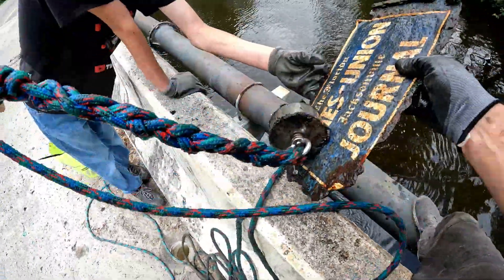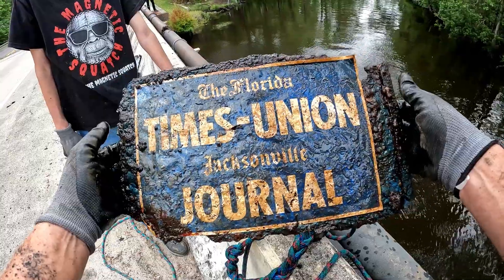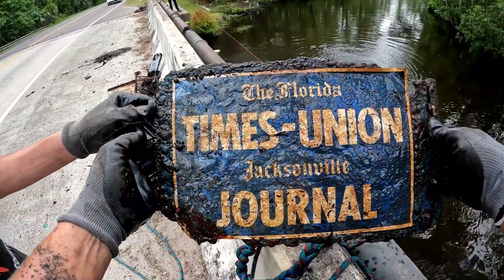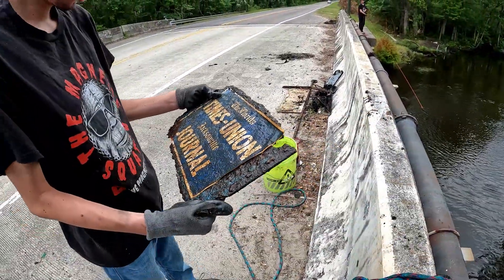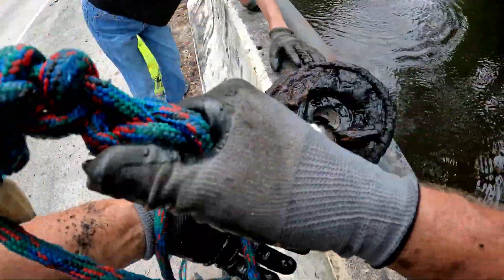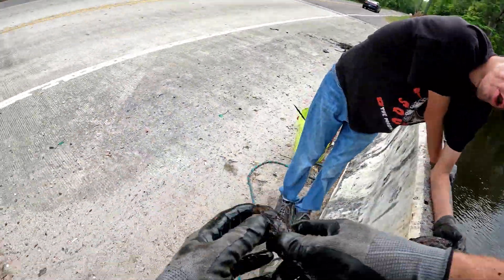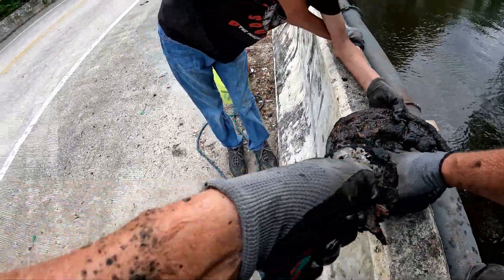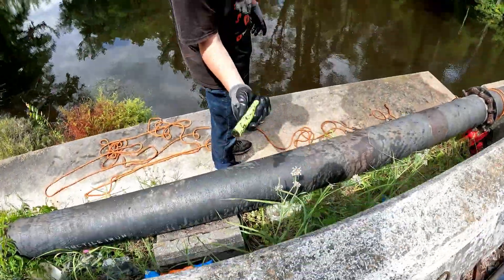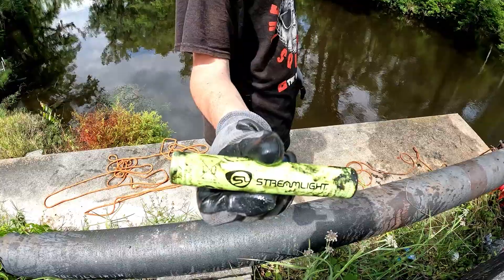What do we got — the Florida Times Union, Jacksonville Journal. That's going to go with more of that newspaper dispenser I pulled up. That looks like it might have been a knife handle — yeah, that was definitely a handle to a knife. And that's the wheel to a car, Justin. Clay also got something that says Stream Light — I want to say it's maybe a flare.